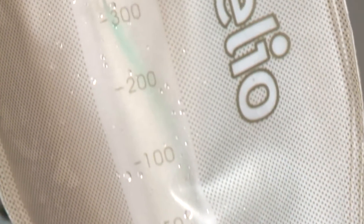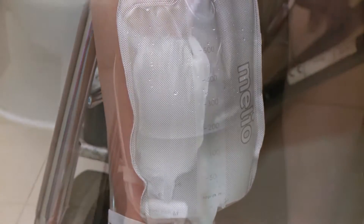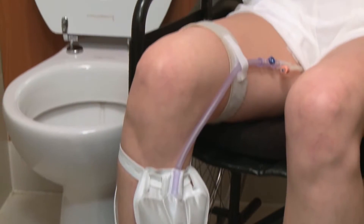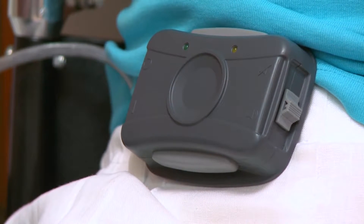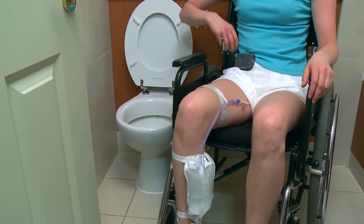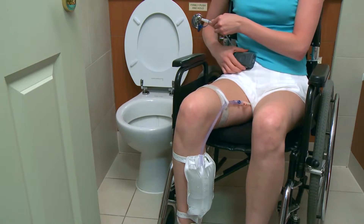Within the leg bag itself is an integrated sensor that monitors the urine level. When it reaches approximately two-thirds full, it sends a signal to the controller unit, which clips to your waist for easy access. A discrete alarm alerts you that your leg bag is getting full.